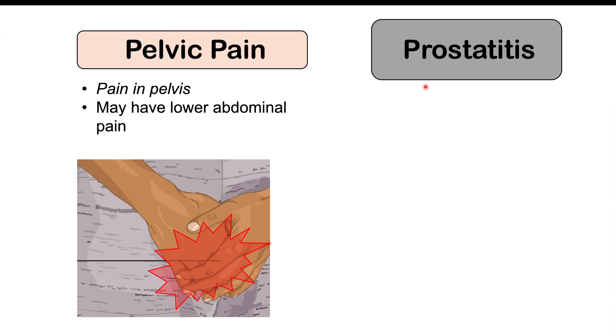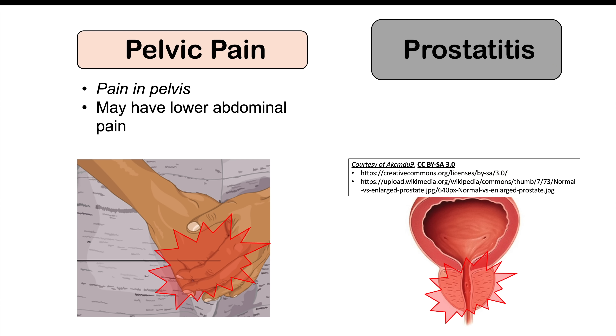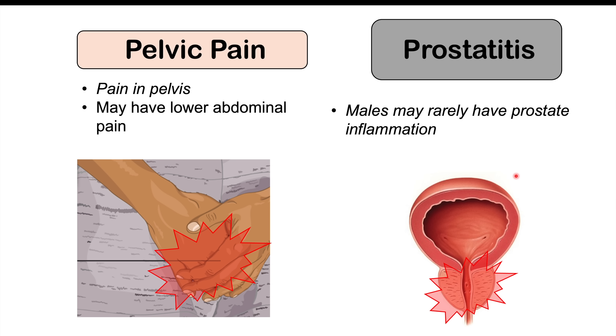In more rare cases that can occur in males, we can get prostatitis — an inflammation of the prostate gland. This is going to be more rare. We did talk about the fact that Trichomonas vaginalis can colonize the prostate gland of males, but a lot of times there are no symptoms. In some cases, however, we can see prostate inflammation, and we can get either acute or chronic prostatitis.